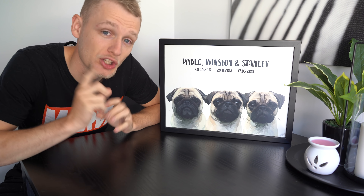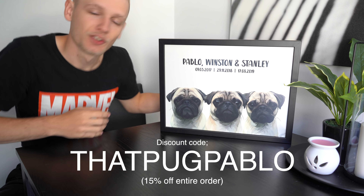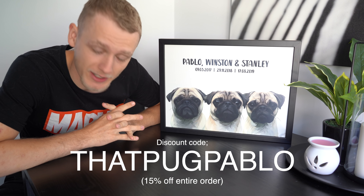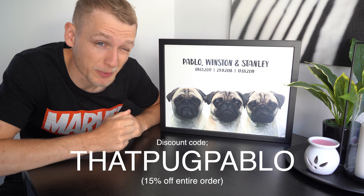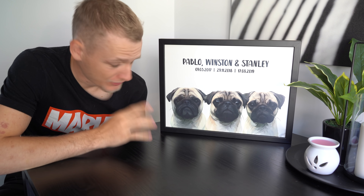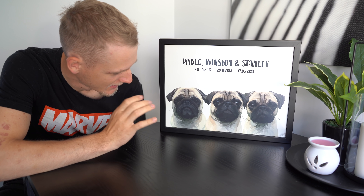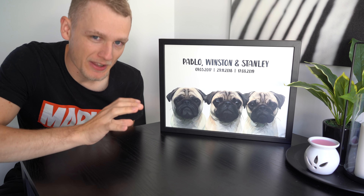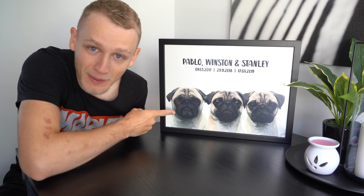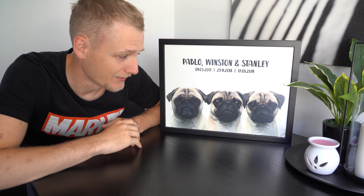If you want anything from them they've kindly offered a discount code — use code 'PugPablo' and you'll get 15% off. Christmas is just around the corner, so if you know anyone who's got a dog, get them one of these. Honestly, I can't get over the art — it captures mannerisms in it. Even Winston recognized Pablo in it, which was incredible. They only started in June so they're just a small business right now, but with artwork like this they're going to do very well.